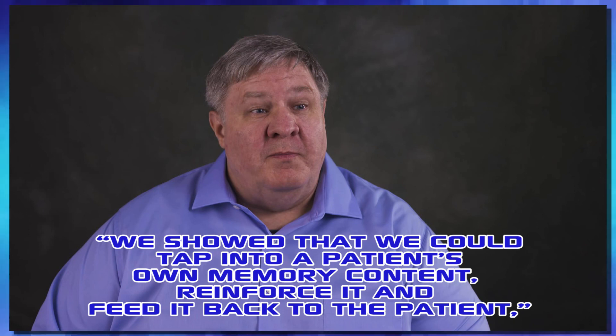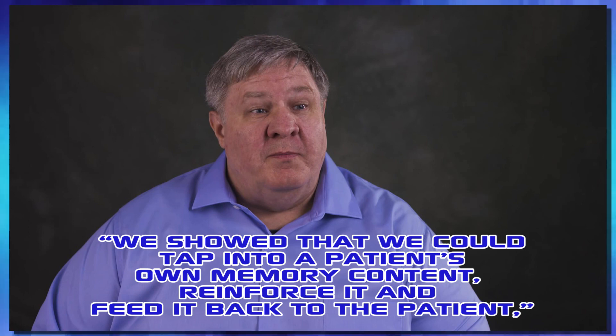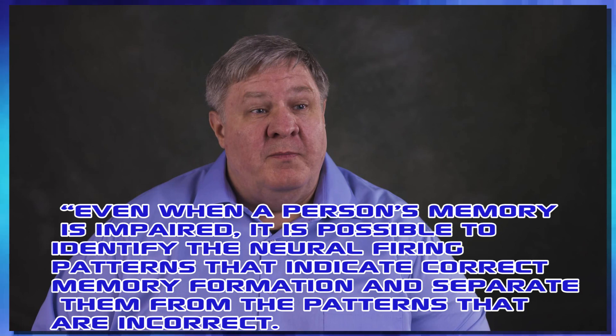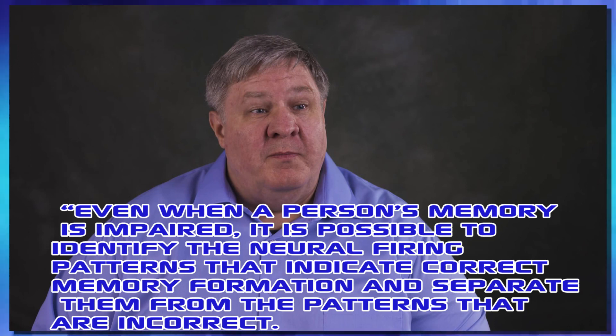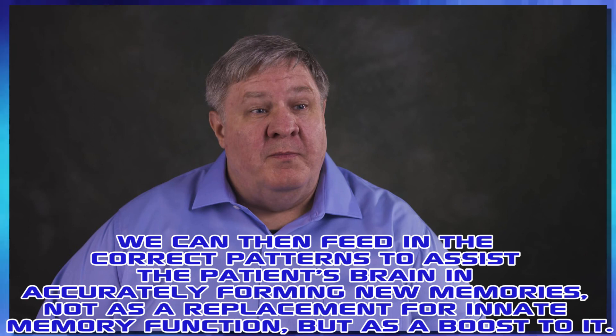Now these results are phenomenal. According to Professor Robert Hampson, the lead on this project: "We showed that we could tap into a patient's own memory content, reinforce it and feed it back to the patient. Even when a person's memory is impaired, it is possible to identify the neural firing patterns that indicate correct memory formation and separate them from the patterns that are incorrect. We can then feed in the correct patterns to assist the patient's brain in accurately forming new memories — not as a replacement for innate memory function, but as a boost to it."